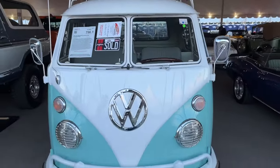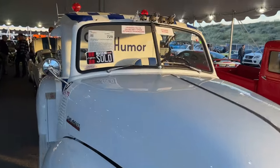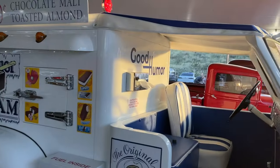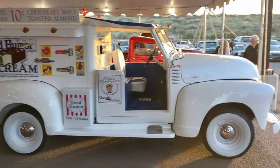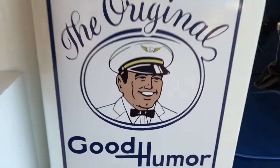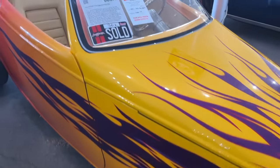Speaking of trucks, this Good Humor Chevy right here was really fun — $130,000. It was beautifully restored but again, minimal use. What do you do with that unless you're serving ice cream to all your buddies? But the Good Humor man was happy about it.